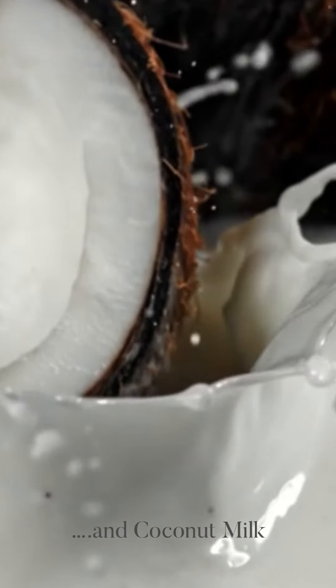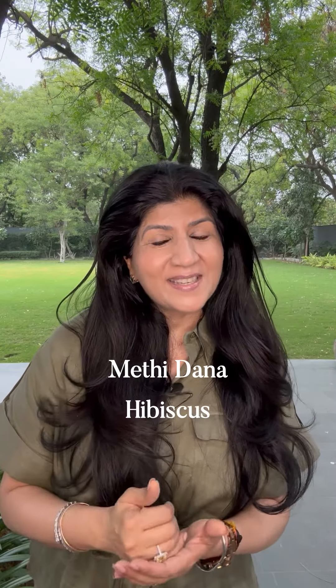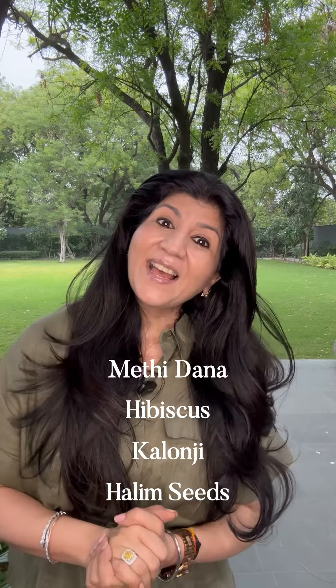Besides these are the hero superfoods: methi dana, hibiscus, kalonji and halim seeds.